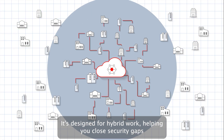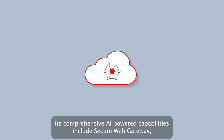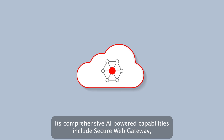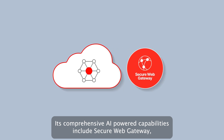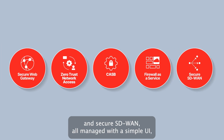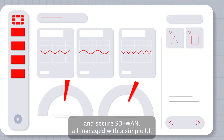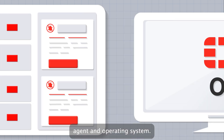It's designed for hybrid work, helping you close security gaps while simplifying operations. Its comprehensive AI-powered capabilities include Secure Web Gateway, Zero Trust Network Access, CASB, Firewall as a Service, and Secure SD-WAN — all managed with a simple UI, agent and operating system.